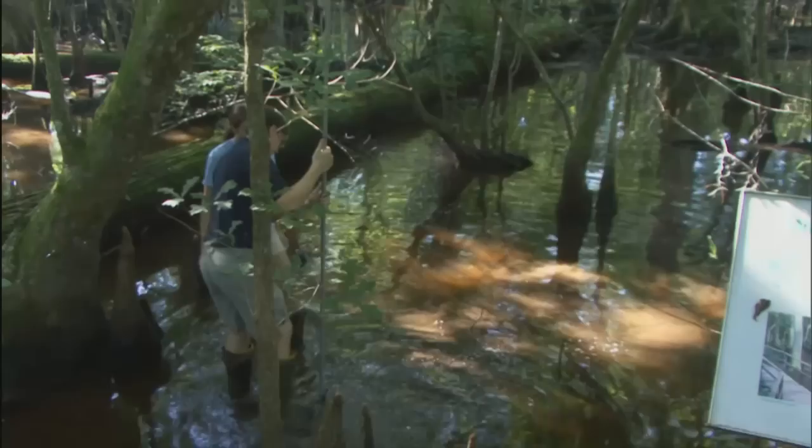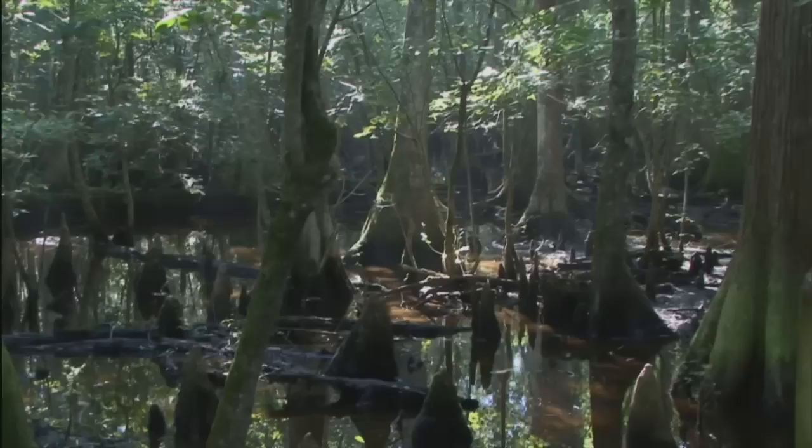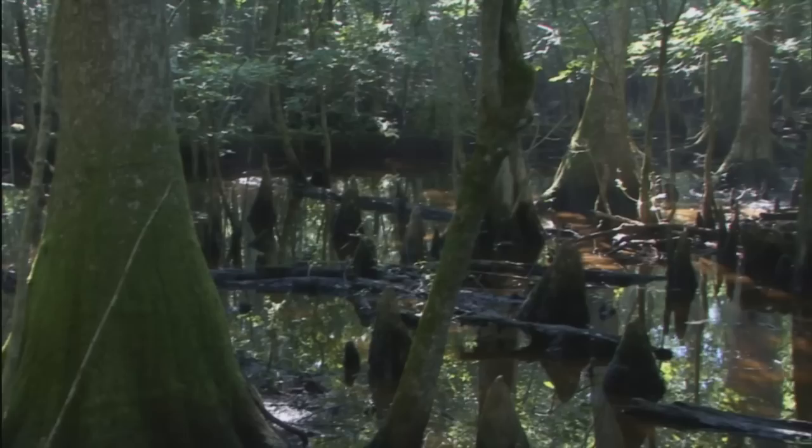We're at the Beidler Forest Audubon Sanctuary, and we're out today working on Project Protho, a citizen science project focused on prothonotary warblers. The sanctuary here at Beidler Forest is very important for prothonotaries. It's an old-growth cypress tupelo swamp. It has a large number of cavities, cypress knees, and small dead trees that are important for the warblers during nesting.